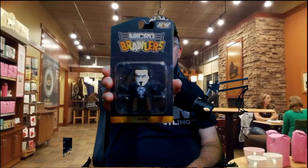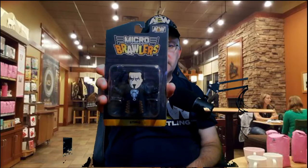You've probably heard of the Micro Brawlers — little mini figures of wrestlers. We have the Icon, Sting, complete with baseball bat, and a little bit of stats on the back with his height, weight, where he's from.